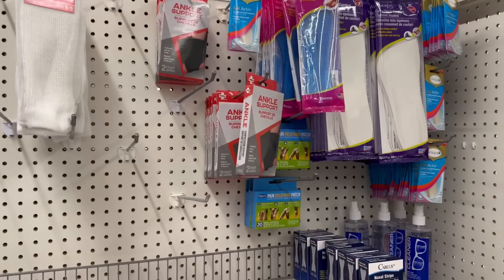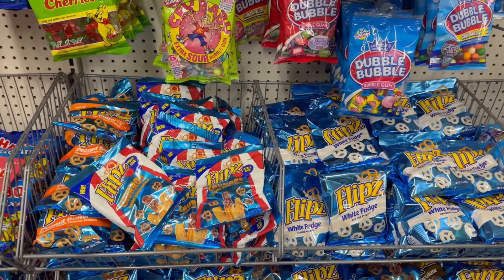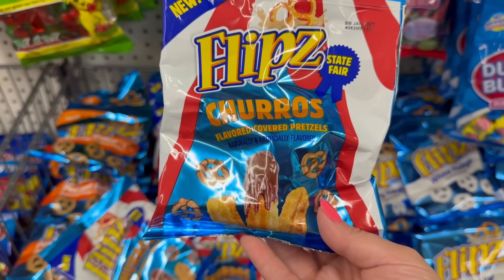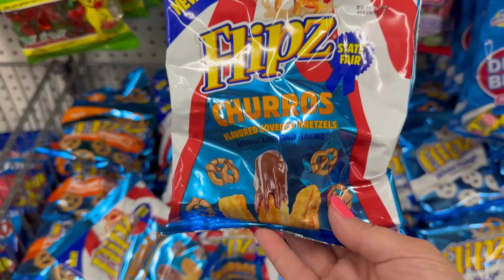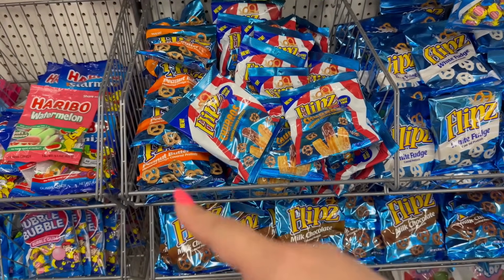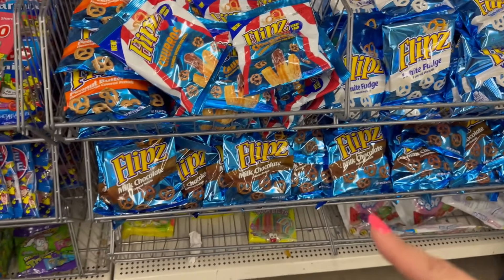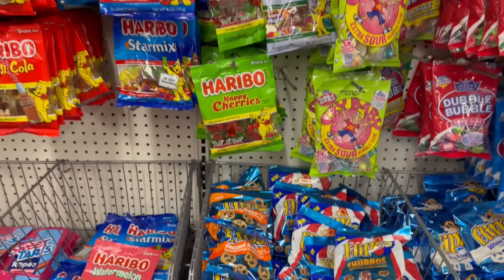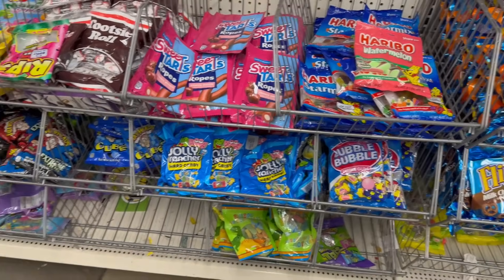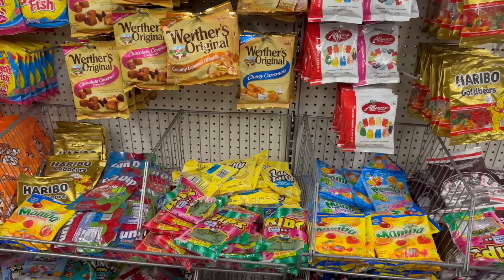Coming down the candy aisle, I'm seeing a new Flips product — look at this: you got Flips Cheerios covered pretzels. Cheerio-flavored covered pretzels! You get a 2.5 ounce bag. We've seen the peanut butter flavor a month or two ago, and we always see the white fudge and chocolate, but I'm definitely gonna pick that up and try it. They've been having some unique candies at Dollar Tree lately.